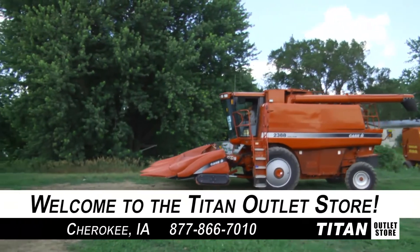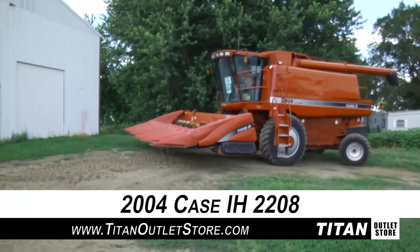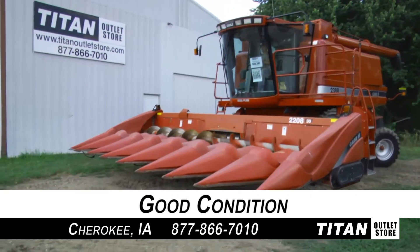Welcome to the Cherokee Titan Outlet Store. In today's video, we are demonstrating a 2004 Case IH 2208 corn header that is in good condition. Let's get started.